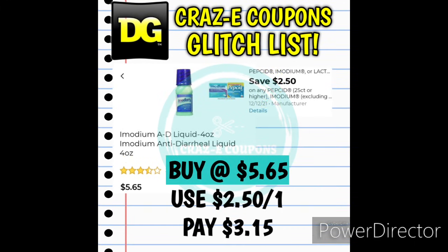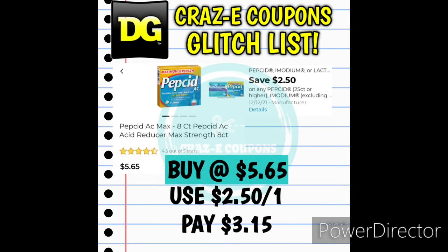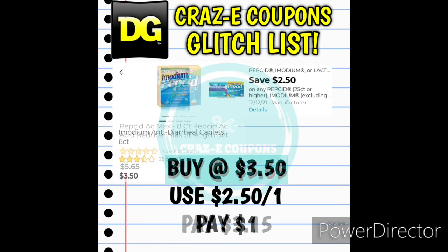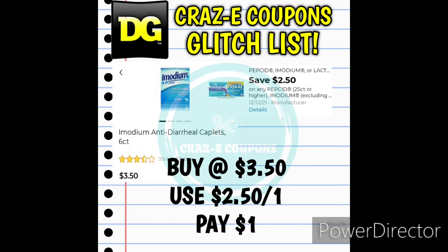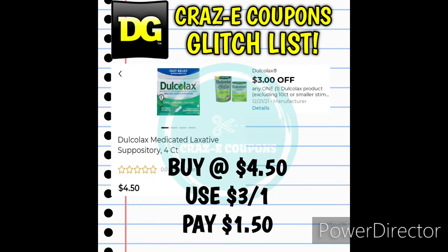Next up we have the Imodium AD Liquid 4-ounces priced at $5.65 — with a $2.50-off-one digital coupon you'll pay $3.15. The Pepcid Complete Dual Action 8-count Travel Pack and the Pepcid AC Max Strength 8-count are also priced at $5.65, and after the coupon you'll pay $3.15 on each. We also have Imodium 6-count at $3.50 — after that $2.50-off-one digital coupon you'll pay just $1. And the Dulcolax 3-off-1 coupon is glitching and working on the 4-count priced at $4.50 — after the $3 coupon you'll pay $1.50.